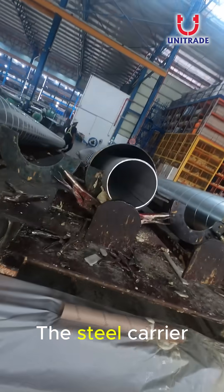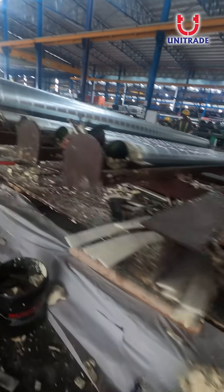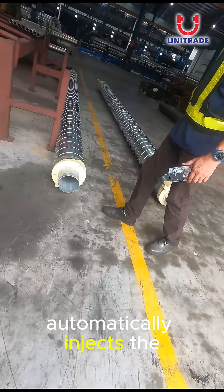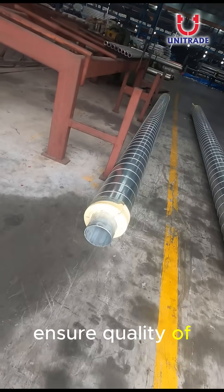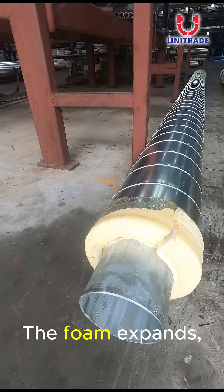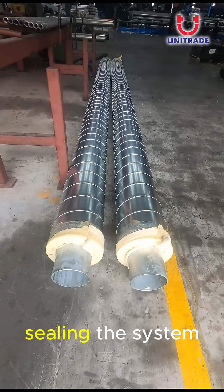The steel carrier pipe is inserted and perfectly aligned inside the jacket. Riquel's polyurethane injection machine automatically injects the precise mixture to ensure quality of the polyurethane insulation. The foam expands, bonding tightly with both pipe and jacket, sealing the system.